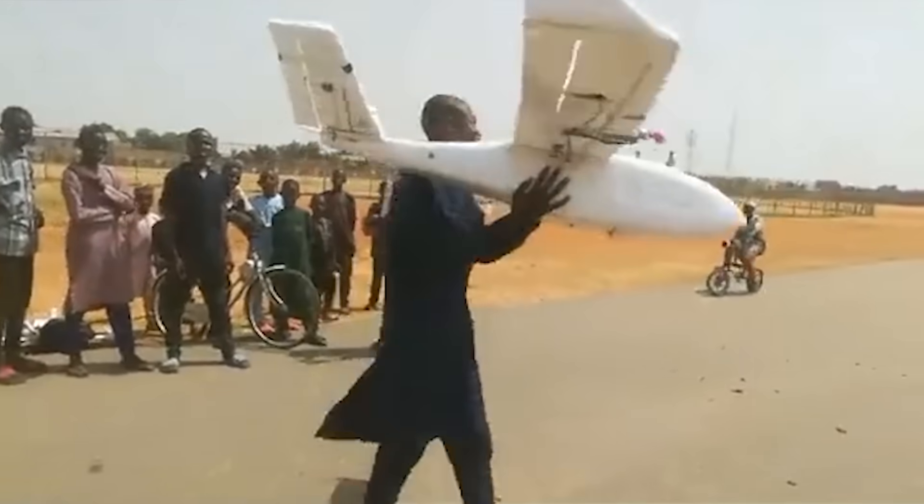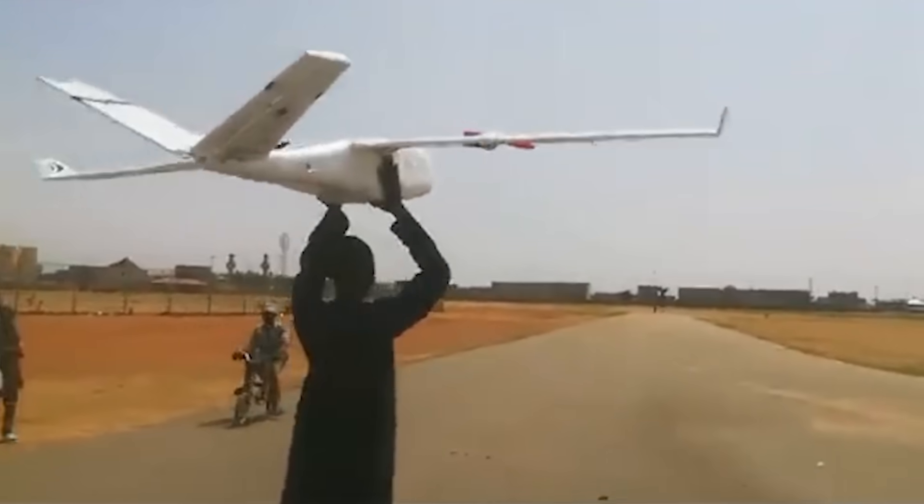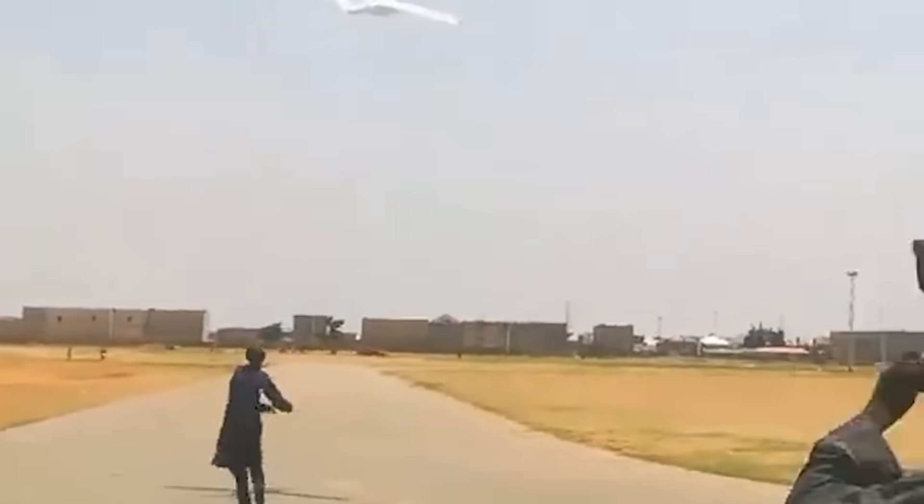These homemade drones may seem childish, but they represent the creativity and determination of African inventors who refuse to let lack of resources stand in the way of their dreams. Smugglers should look out for this guy. These drones serve as a reminder that Africa still has a long way to go before they can be considered a serious force in the drone industry.